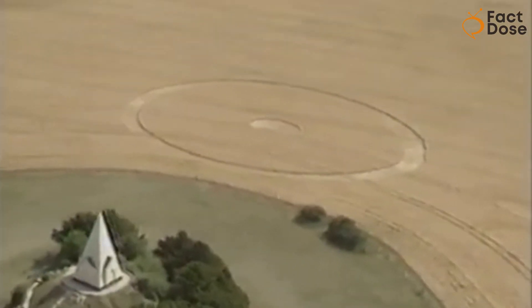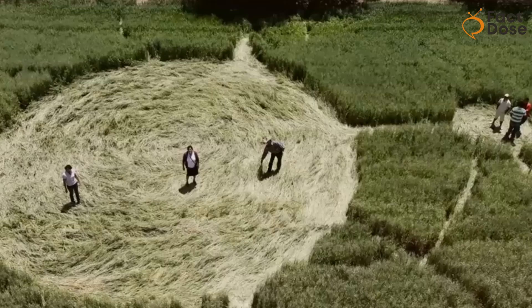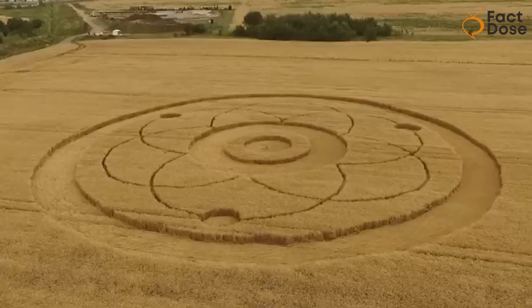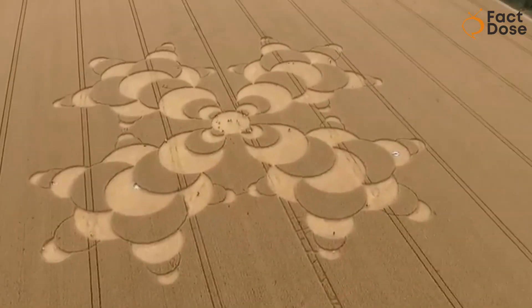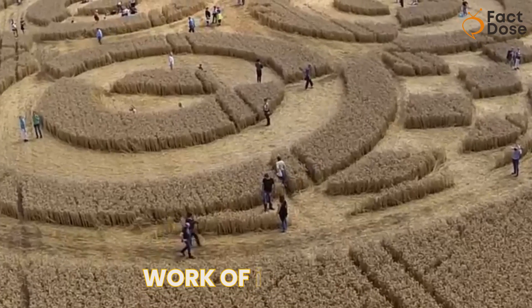They used simple tools and ropes to flatten the crops and make cool designs. So the next time you see a crop circle and wonder if aliens made it, remember that it's more likely the work of two friends who wanted to have a bit of fun in the fields.